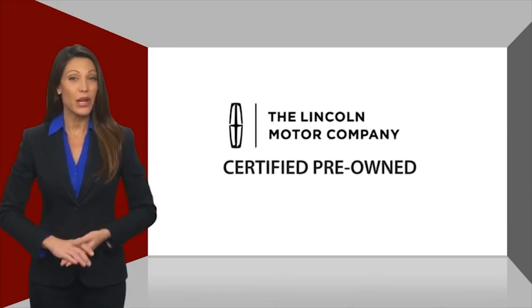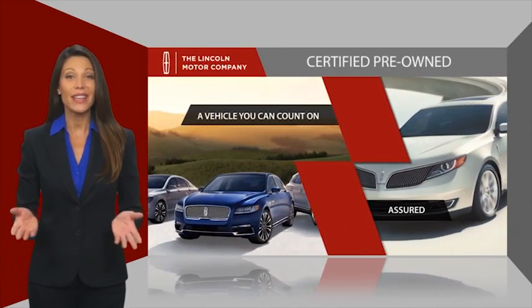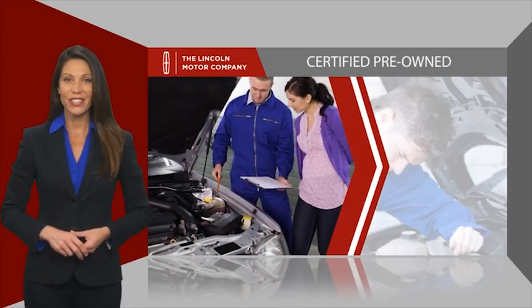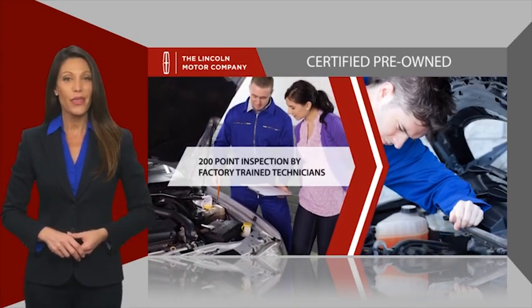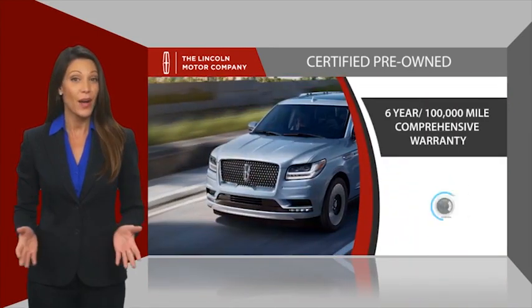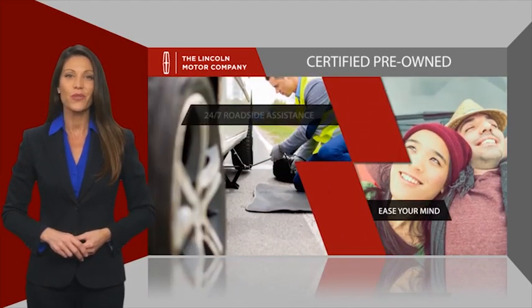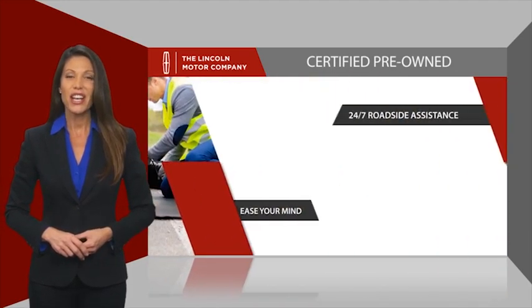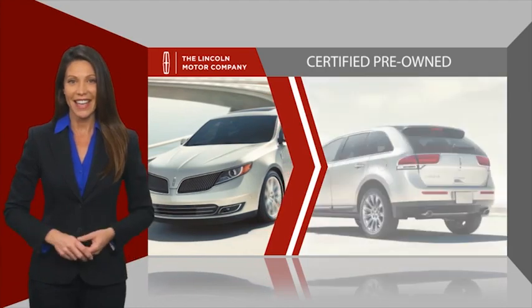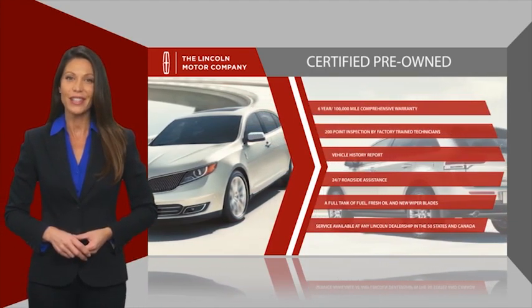With Lincoln Certified pre-owned vehicles, you can rest assured that you're getting a vehicle you can count on. All Lincoln Certified vehicles go through a thorough inspection by factory trained technicians and come with a comprehensive warranty. And just to ease your mind, they also provide 24/7 roadside assistance. Check out your local Lincoln dealer today to find out all the other benefits buying a Lincoln Certified Vehicle can offer you.